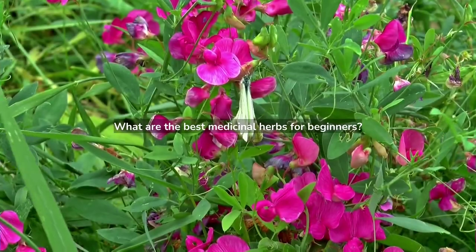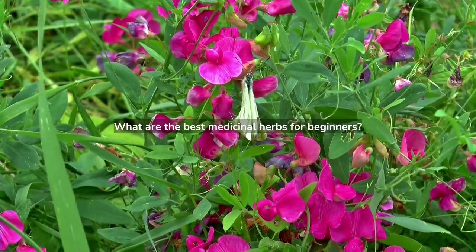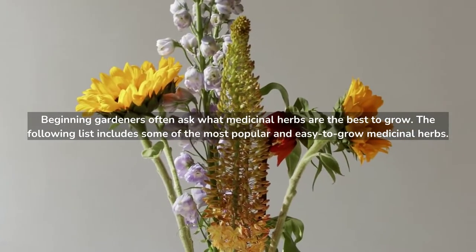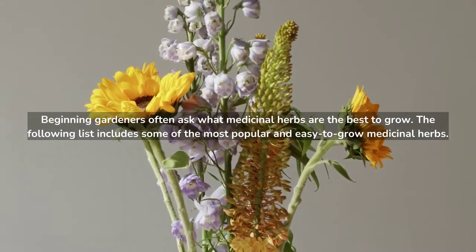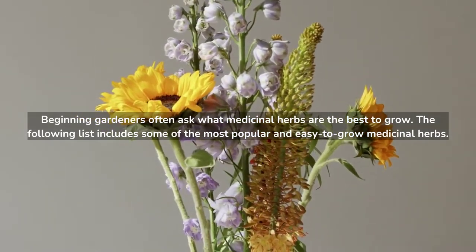What are the best medicinal herbs for beginners? Beginning gardeners often ask what medicinal herbs are the best to grow. The following list includes some of the most popular and easy to grow medicinal herbs.